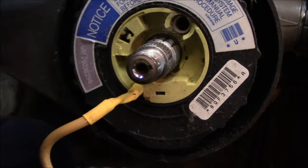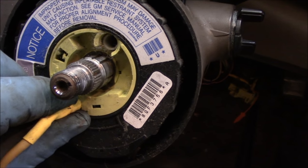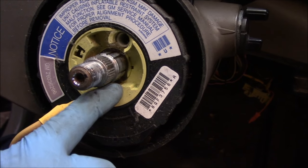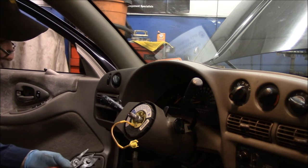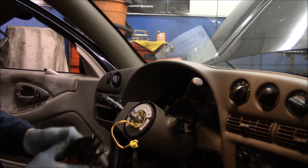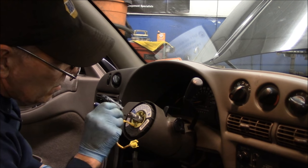Remember where everything is going here so you don't have an issue. When this comes out, do not rotate the outer ring — you don't want to damage the clock spring inside here. There are lots of different snap ring pliers out there: angled, slight angle, or straight — whatever works for you without damaging anything. You want to be careful you don't break it and you don't want to lose it.